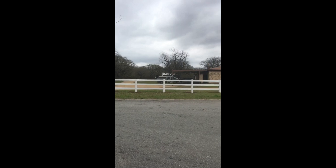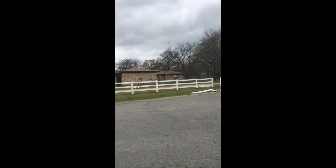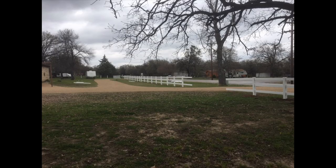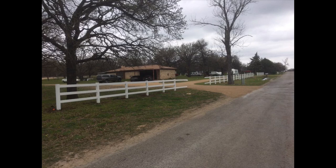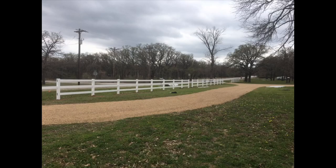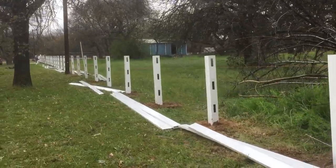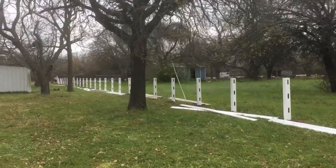Rancho Los Rolitos — instalación de berjá — to keep the animals in. First day reference. They're gonna finish at least two sides — this side and the front side — today, and then call it a day.